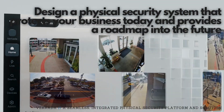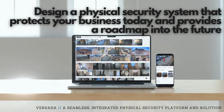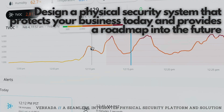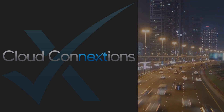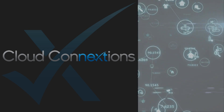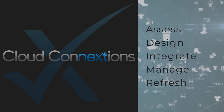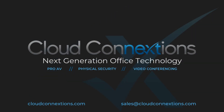By following these design principles and conducting essential reviews, you'll design a physical security system that protects your business today and provides a roadmap into the future. At Cloud Connections, we help businesses and organizations align where they are today with where they want to be in the future. Our team of physical security professionals can help you assess, design, integrate, and support your security solution, ensuring you are fully protected. Contact us today and let's work together for a more secure tomorrow.